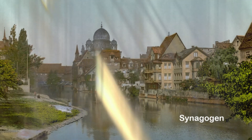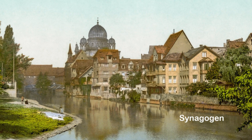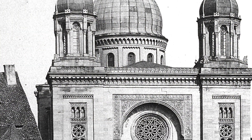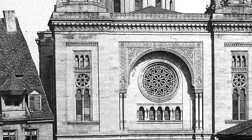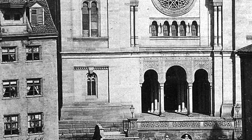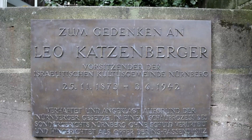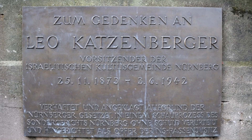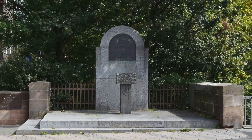La antigua sinagoga fue construida por Adolf Wald en 1874. Fue clausurada en 1938 y reconstruida en 1945. Combina elementos de arquitectura cristiana con decoración orientalista.